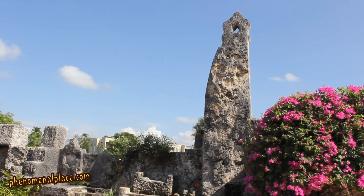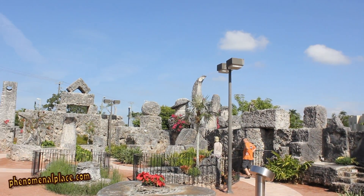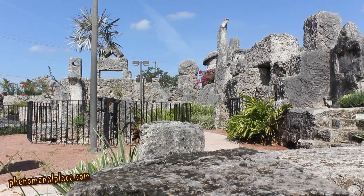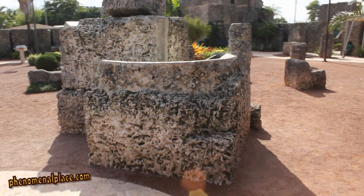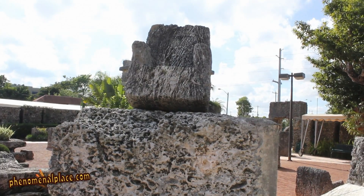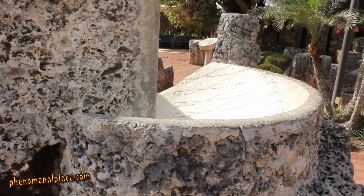Hey guys, we are at Coral Castle in Florida. In this video, let's take a look at the Sundial. Coral Castle is a very mysterious place because it was built single-handedly by a man called Ed around 1920. Here is the Sundial that he created — it has some very complex features and is unique because it is the only megalithic Sundial in the world, and it weighs around 6 to 8 tons.